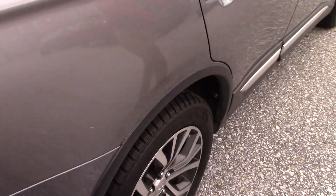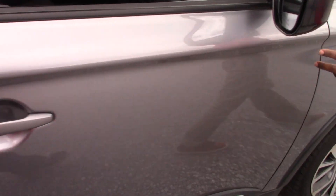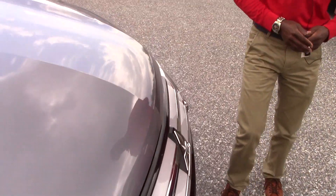The paint on this vehicle is still like brand new, and it has low mileage. All around it is nice and clean.